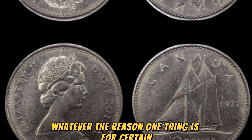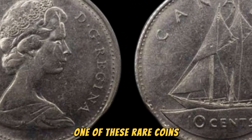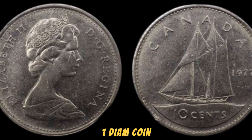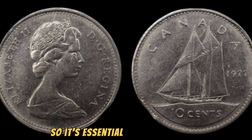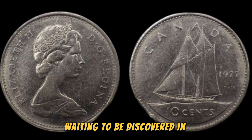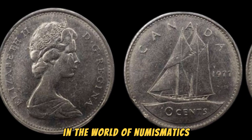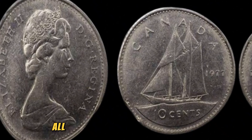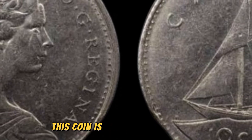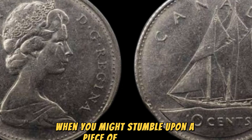Whatever the reason, one thing is for certain: the 1977 No One Diem coin is a true gem in the world of numismatics. If you're lucky enough to come across one of these rare coins, make sure to handle it with care and have it appraised by a professional. The value of rare coins like the 1977 No One Diem coin can fluctuate based on market demand and other factors, so it's essential to stay informed and up-to-date on the latest trends in the coin collecting world. Who knows — you may just have a hidden treasure in your collection waiting to be discovered.